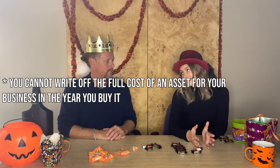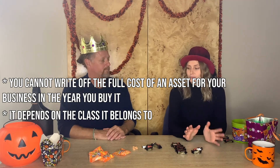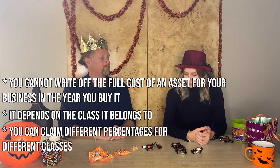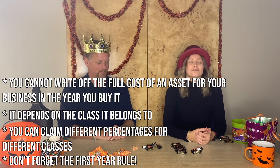So basically, if I'm buying equipment for my business, it depends on what type of equipment it is, and the government will tell me what percentage I get to write off each year. That's right — and it changes. Great, it's so much clearer now.